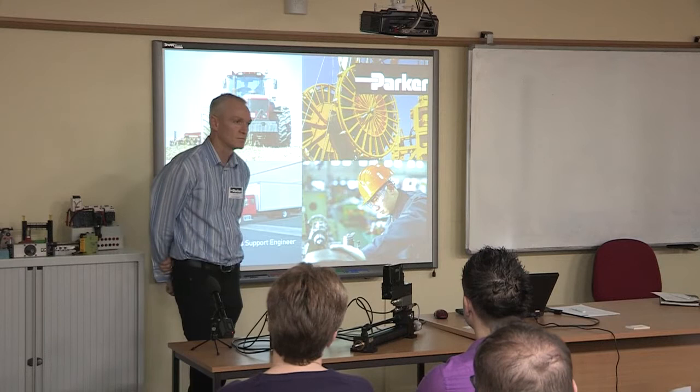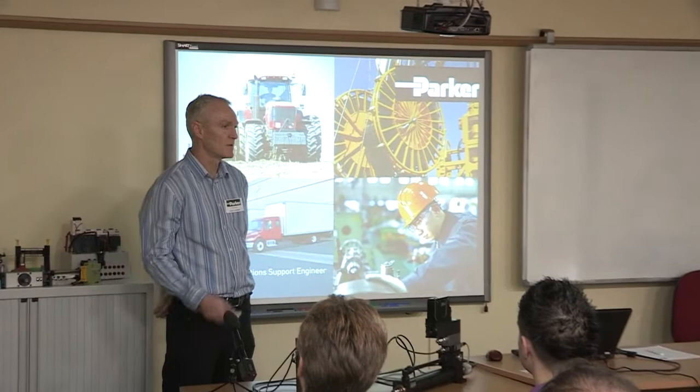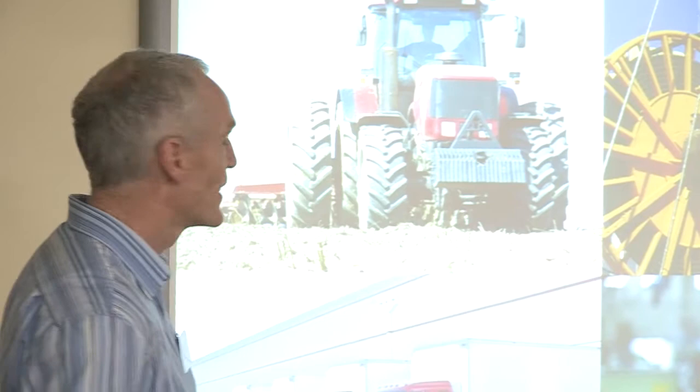Hi everybody. My name's Tim. I've been with Parker for 20 years — 20 years last year actually, so a fair amount of time. Predominantly my background is electromechanical: electromechanical systems, servos, steppers, all the mechanics, all the control loops, the control systems, the programming, all that side of it. I bring that to the hydraulic side, which I've been responsible for now for probably a little over a year. But it's all pretty much the same, right? So what could go wrong?